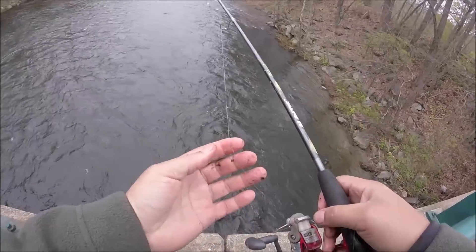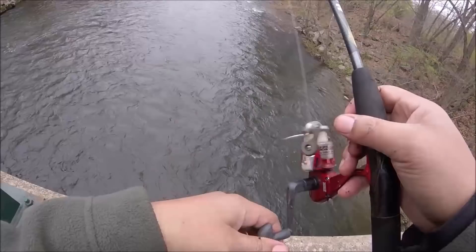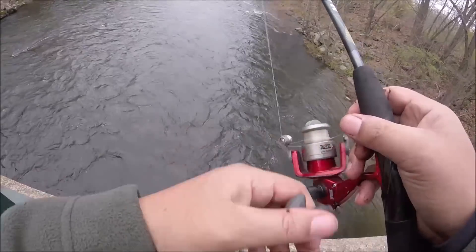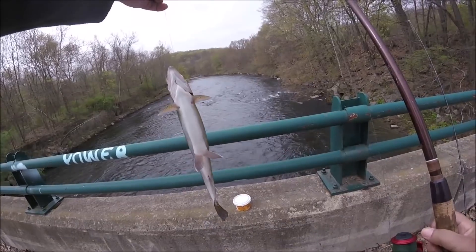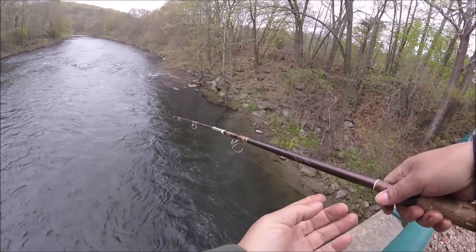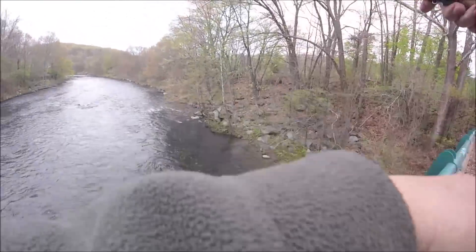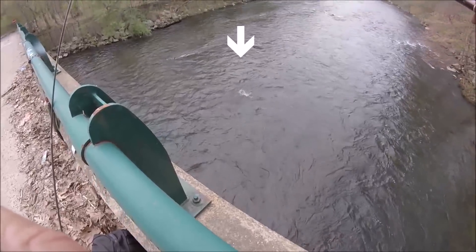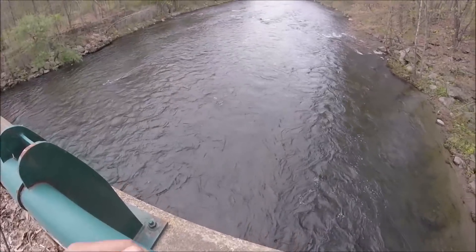It's called bridge fishing. A lot of people have bridge nets to lower the net down and it helps get the fish up. Look at that — that is a nice fish. Another one on here! Huge, look at that thing. Big one! Big ones are in here.